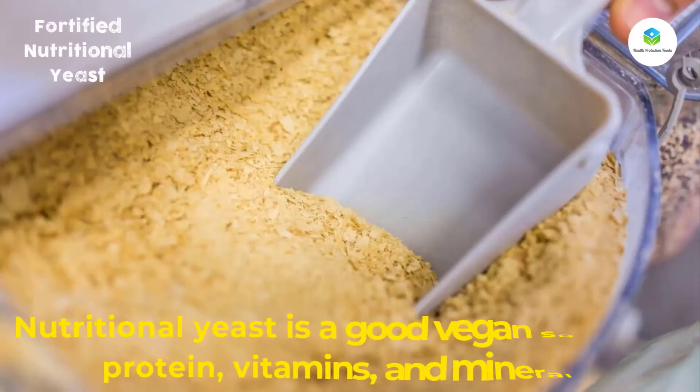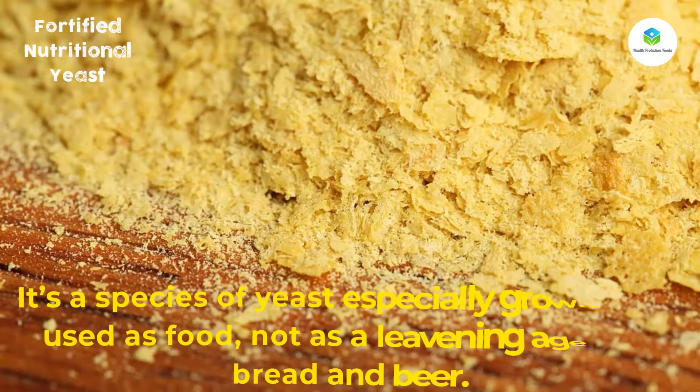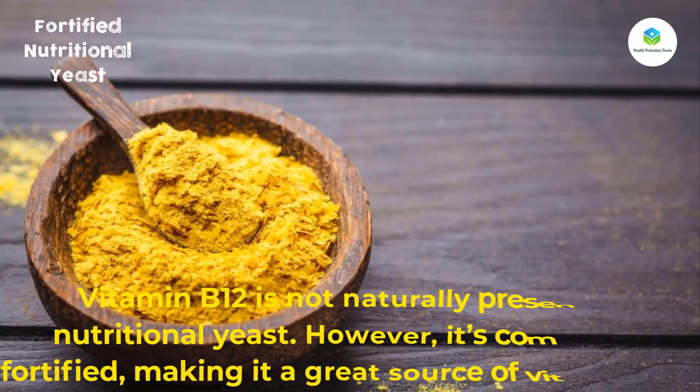Number seven: fortified nutritional yeast. Nutritional yeast is a good vegan source of protein, vitamins, and minerals. It's a species of yeast especially grown to be used as food, not as a leavening agent in bread and beer. Vitamin B12 is not naturally present in nutritional yeast.